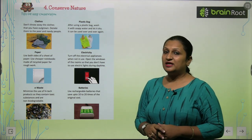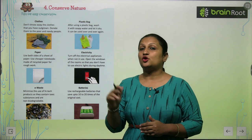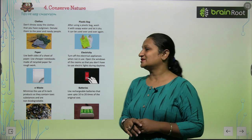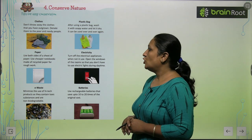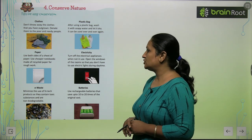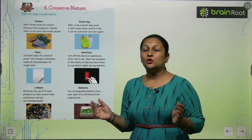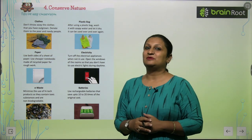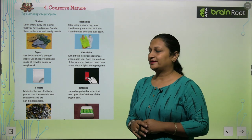Electricity — when you use an electrical appliance, after your work is done, you should switch it off. This will help to conserve electricity. Turn off electrical appliances when not in use. Open the windows of the room so that you don't have to use electric light during the daytime. In the daytime, open the windows — you will get fresh air and sunlight, so you can switch off the lights.